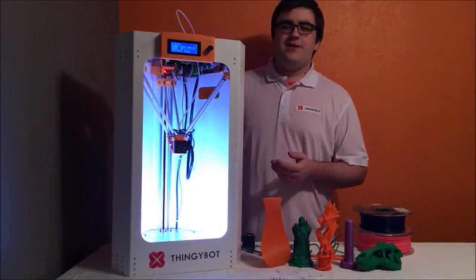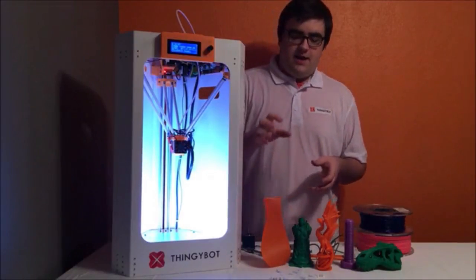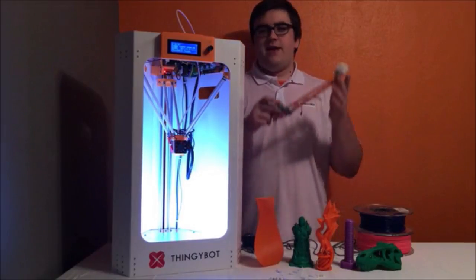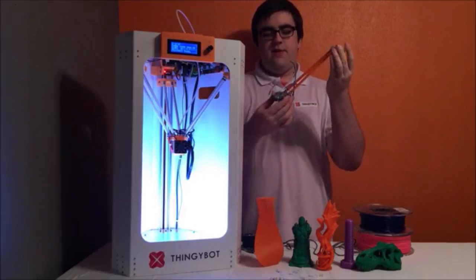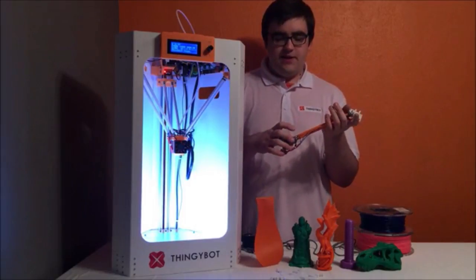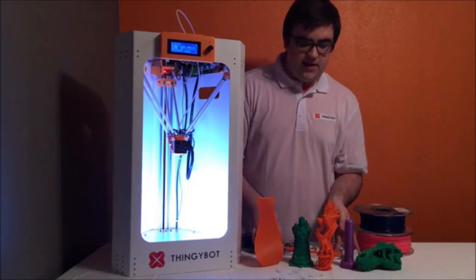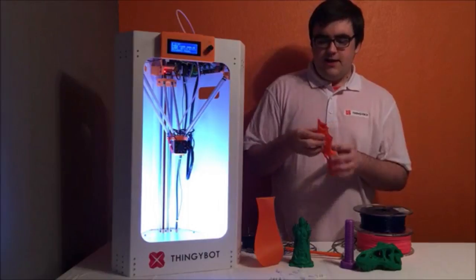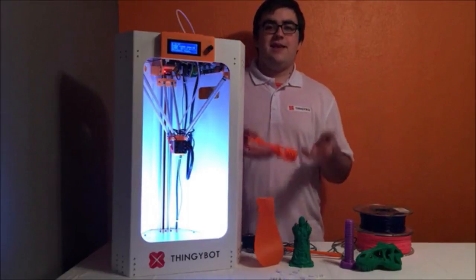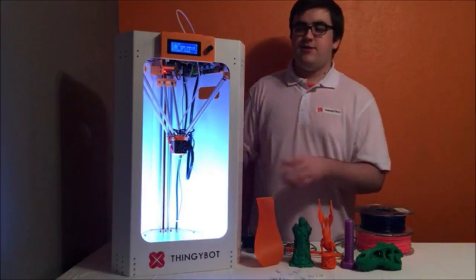Hi everyone, Matt here with the Thingibot Delta 3D printer. The Thingibot Delta was designed with usability and print quality in mind, and I believe it really delivers on that. It features a magnetic effector and runner system that means it has basically no backlash in the joints compared to other Deltas, which have a little wiggle room. The magnets make it smooth, and that means the printed parts won't have any stuttering — they'll have high-quality, smooth walls that look like cast parts, which is really hard to find on 3D printers, especially at this low price.